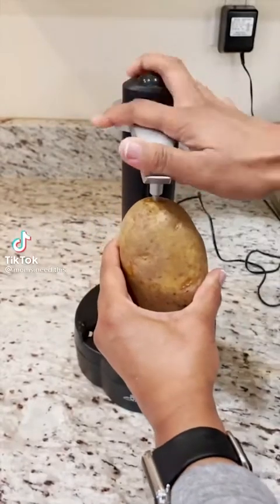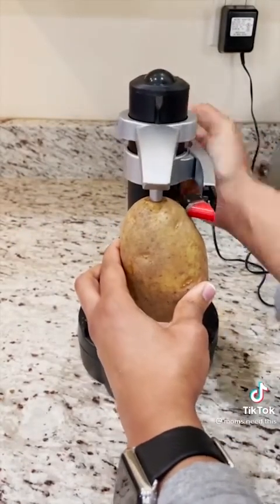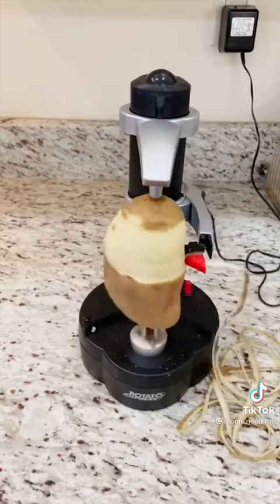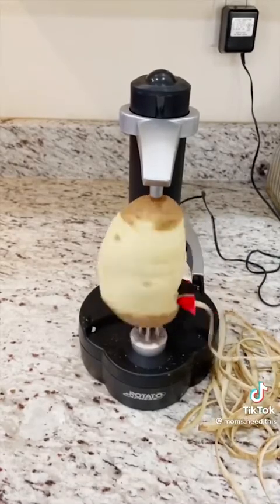This electric peeler can peel a variety of fruits and vegetables in 10 seconds. Just place it in the holder, adjust the arms, and press the red button. It peels just the skin without wasting any nutritious parts, peels in one clean continuous curl, and automatically stops when the cutter reaches the bottom. Link in bio.